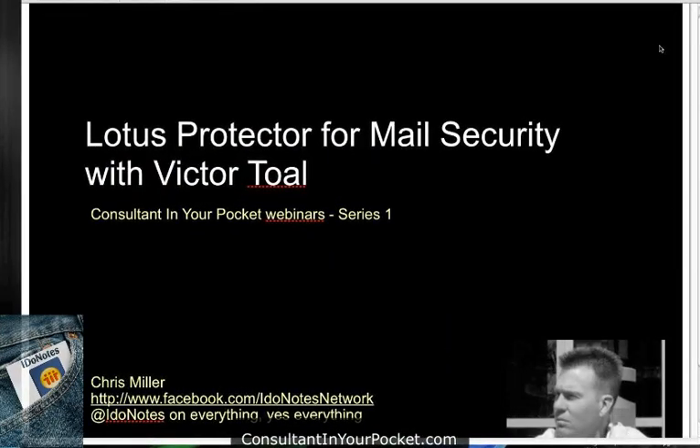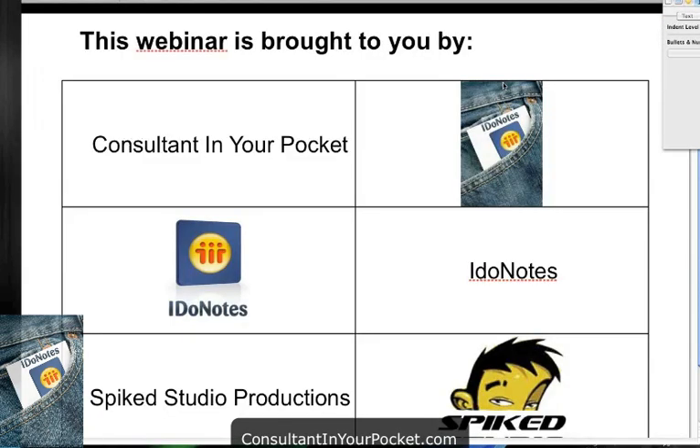Welcome everybody. Hopefully we are on time within a minute here. It is another Consulting Your Pocket webcast — this time a great topic. You guys know, as usual, raise your hands as we go along, ask any questions you need, and I'll feed them over to Victor. We'll try to get them answered in the chat. If you have any problems with audio or video, please let us know. Both the chat and the questions will be watched as we go along.